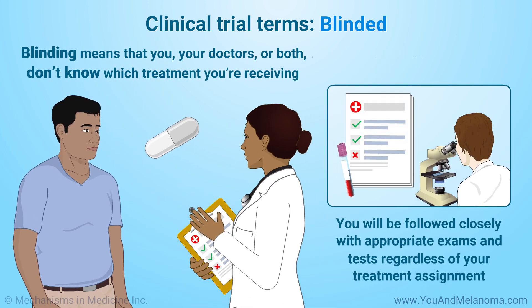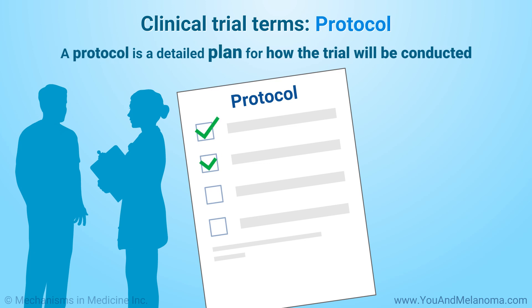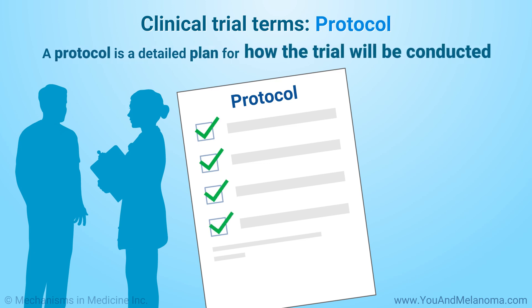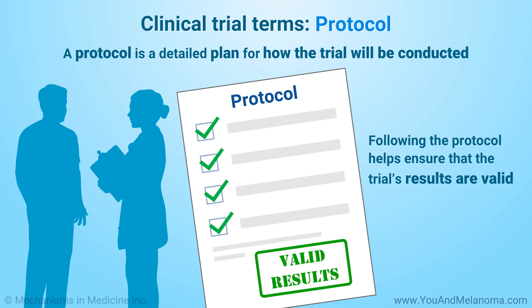You will be followed closely with appropriate exams and tests regardless of your treatment assignment. A protocol is a detailed plan for how the trial will be conducted. Following the protocol helps ensure that the results are valid.